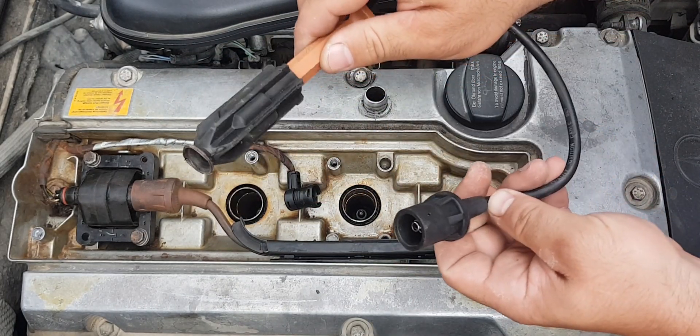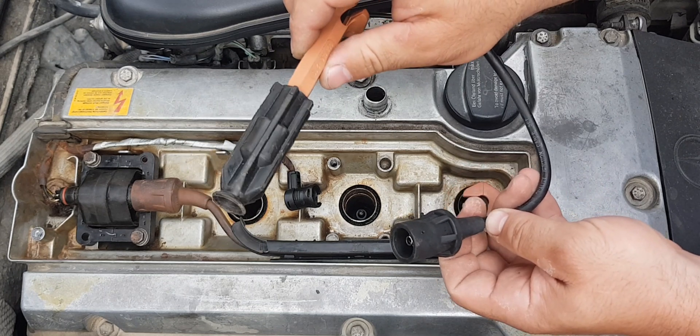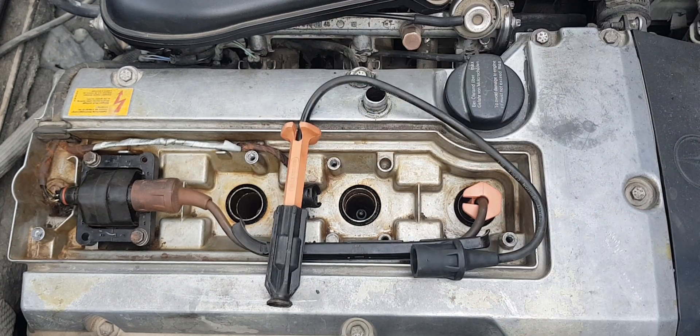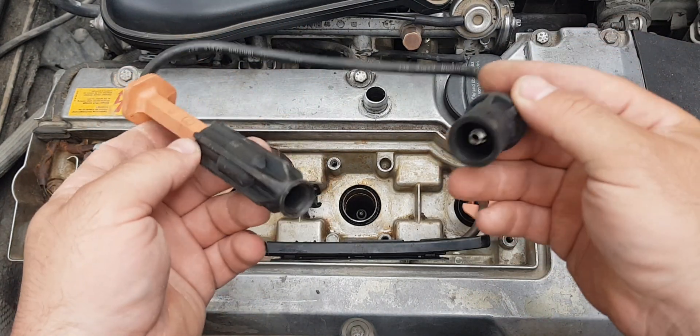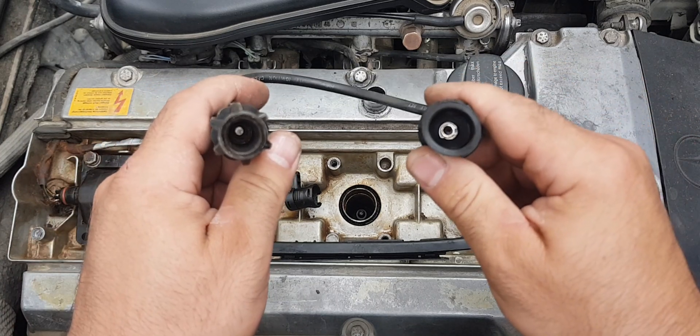Any problem with these wires should be addressed. There are also gaps in the housing, as well as problems with the seals.